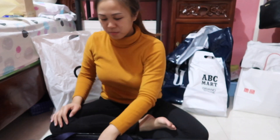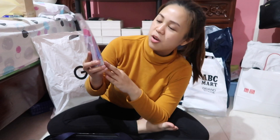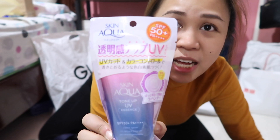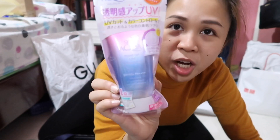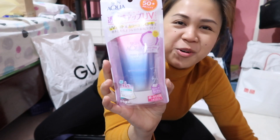Next would be this — another Biore, the Biore Skin Aqua Tone Up UV Essence. I bought it because I'm so addicted to Tone Up cream, ladies.